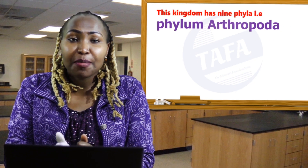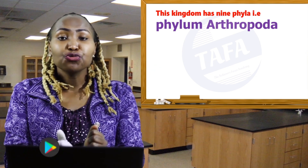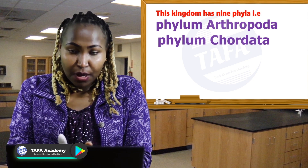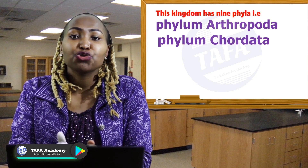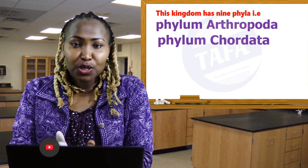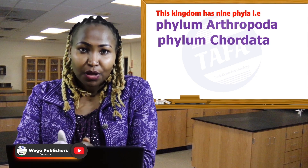This is Phylum Arthropoda, number two Phylum Chordata. However, I would like to show you some of the examples of animals under the Kingdom Animalia below.